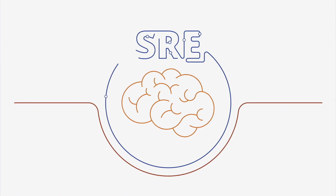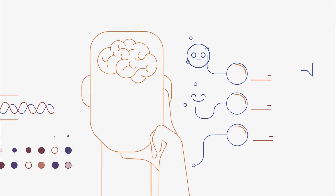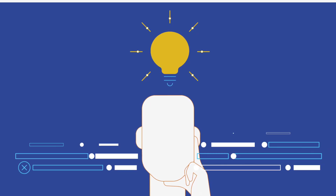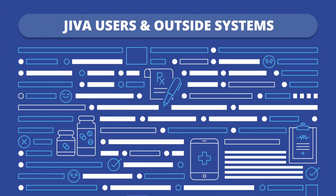SRE is the brain of Jeeva. If it were human, it would ensure all your senses were available for an emergency situation, or sort out complicated emotional cues to navigate a conversation. The SRE makes complex, highly intelligent, lightning-quick decisions based on big data sets that enter the platform from both Jeeva users and outside systems.